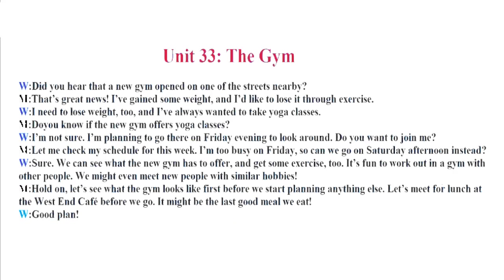Unit 33. The Gym. Did you hear that a new gym opened on one of the streets nearby? That's great news. I've gained some weight and I'd like to lose it through exercise. I need to lose weight too, and I've always wanted to take yoga classes. Do you know if the new gym offers yoga classes? I'm not sure. I'm planning to go there on Friday evening to look around. Do you want to join me? Let me check my schedule for this week. I'm too busy on Friday, so can we go on Saturday afternoon instead? Sure. We can see what the new gym has to offer and get some exercise too. It's fun to work out in a gym with other people. We might even meet new people with similar hobbies.